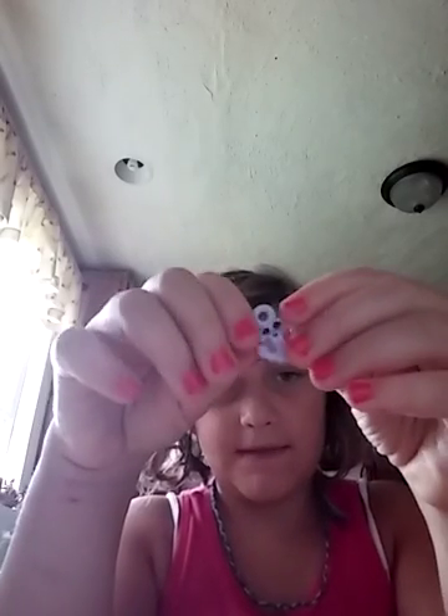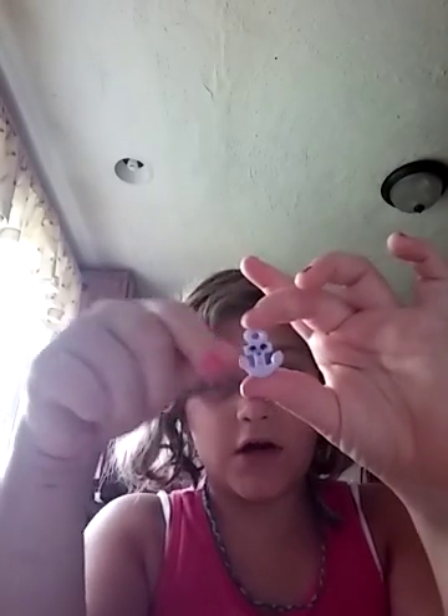I got this anchor guy. His name is Arms and Anchor. He's kind of squishy.